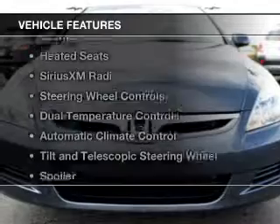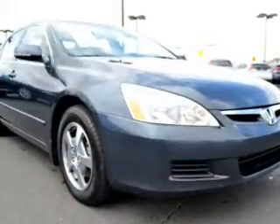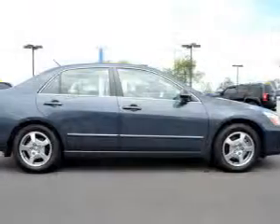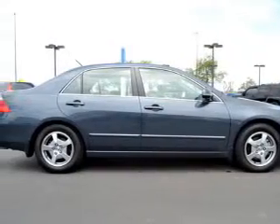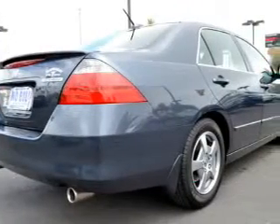The features include a power sunroof, electric trunk, leather seats, heated seats, Sirius XM satellite radio, steering wheel controls, dual temperature controls, automatic climate control, a tilt and telescopic steering wheel, and a spoiler.